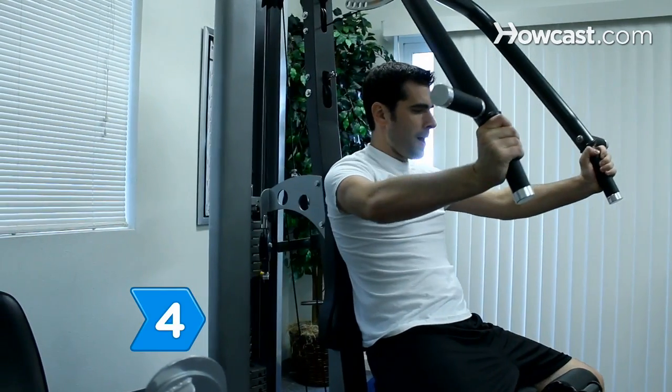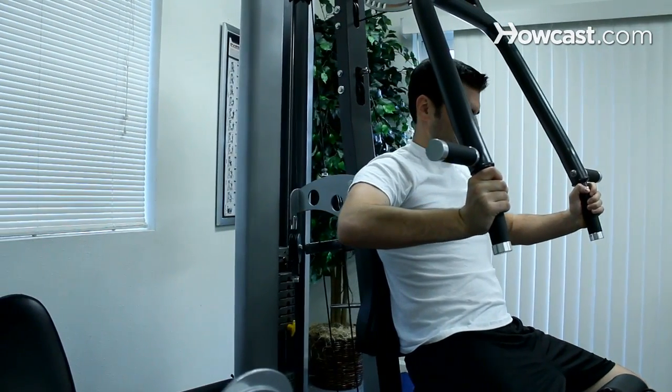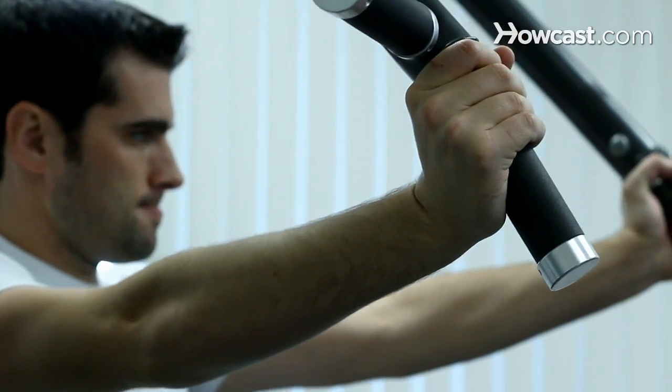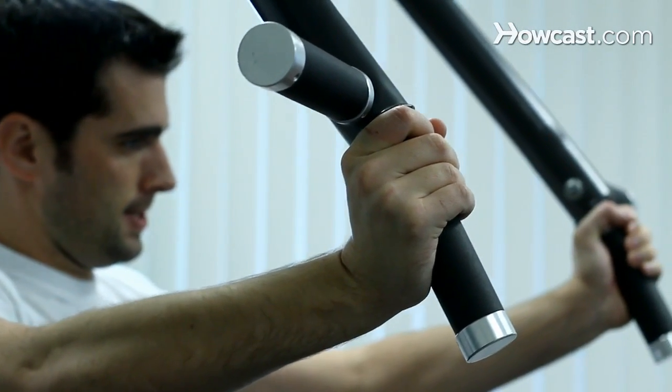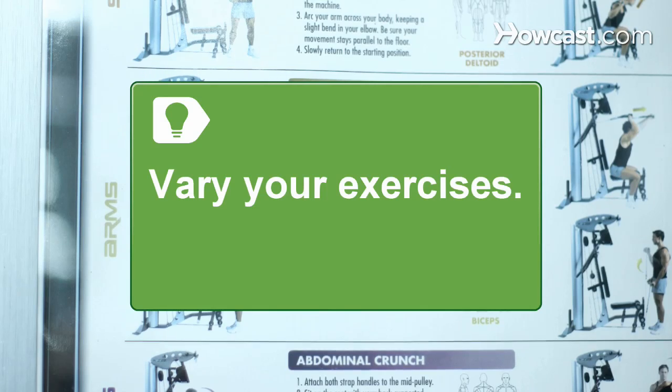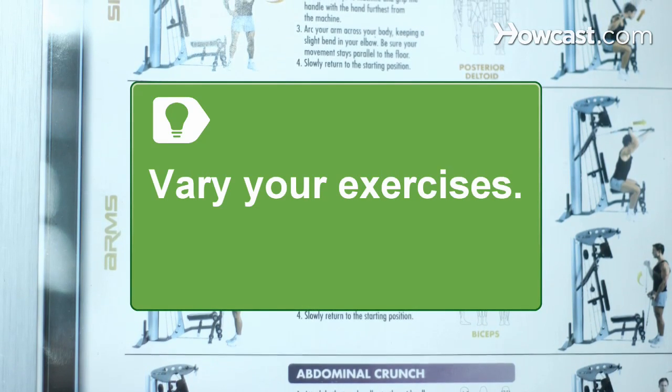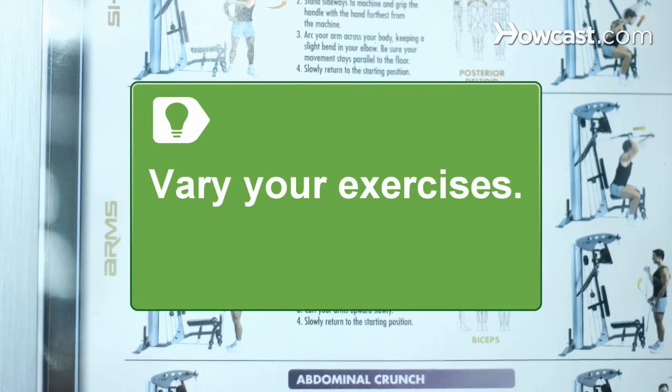Step 4. Concentrate on slowly lowering the weight to complete the exercise. The longer you take to lower the weight after lifting, the harder your muscles work. You'll also burn extra calories. Your muscles can get used to doing the same routine over and over, so make them work harder by varying your exercises and the sequence in which you do them.